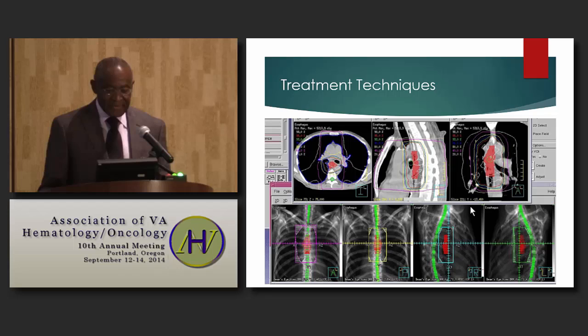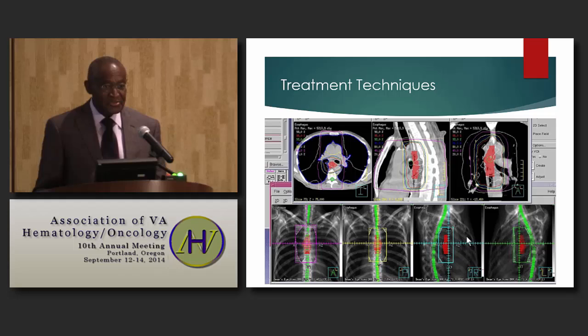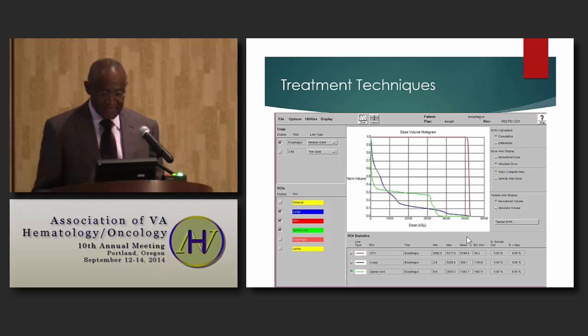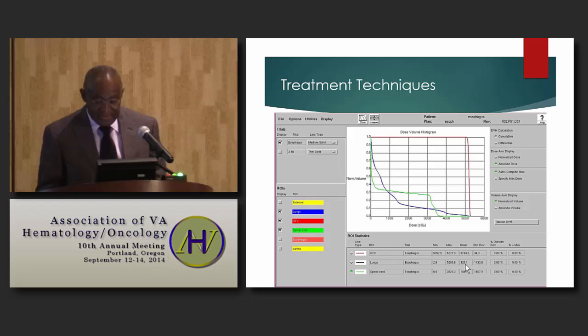The first patient presented with carcinoma of the mid-esophagus and was treated with four fields: AP, PA, right posterior oblique, and left posterior oblique, using CT-based planning. This volume was treated to a dose of 50.4 Gray in 28 fractions. The dose volume histogram shows mean lung dose of about 920 centiGray and a maximum cord dose of about 38 Gray.